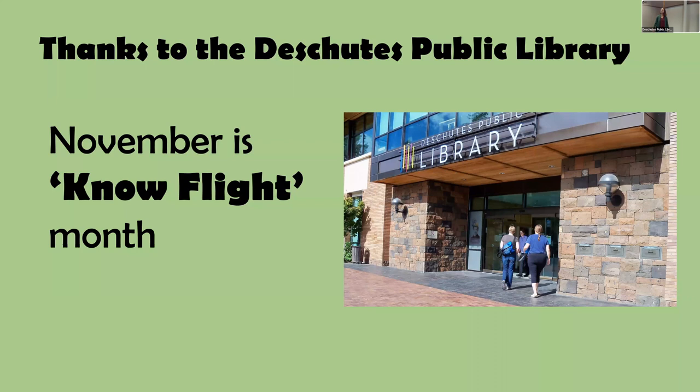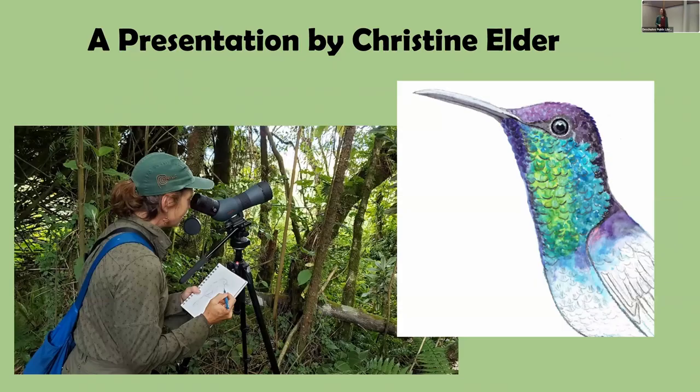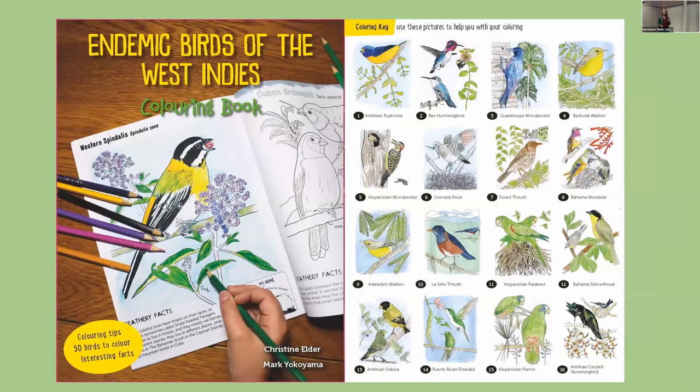Since this is No Flight Month at the library, I'm here to talk about the avian type of flight. I love birds, I'm an artist, I'm a traveler, and I'm going to share some fun pictures and fun facts about hummingbirds.